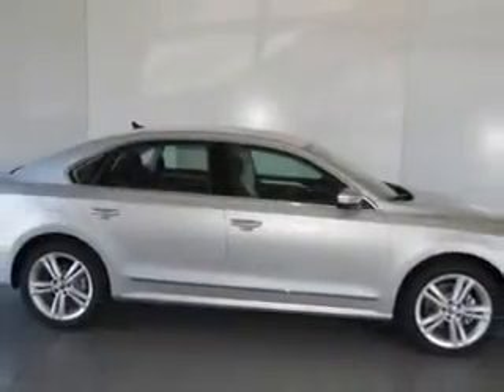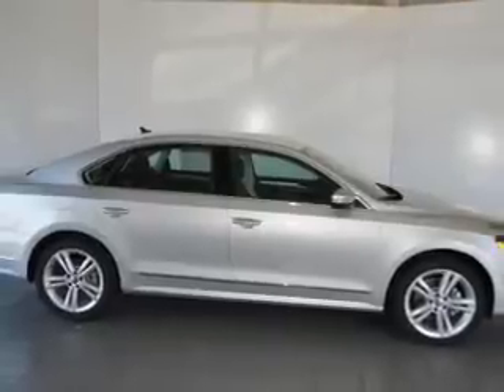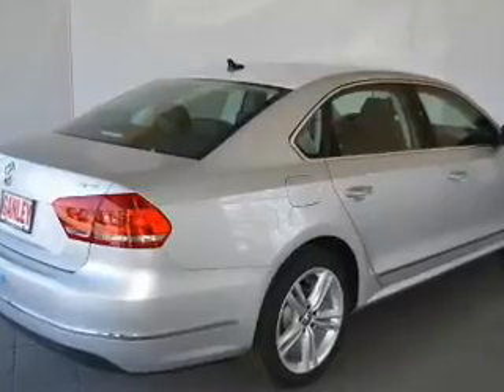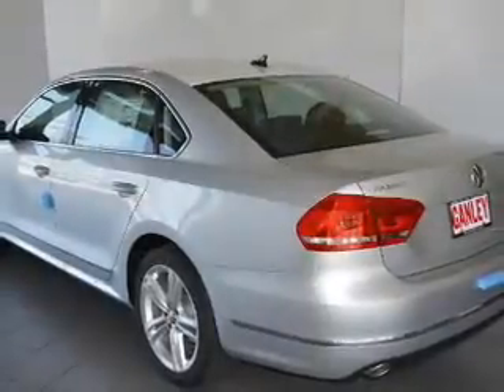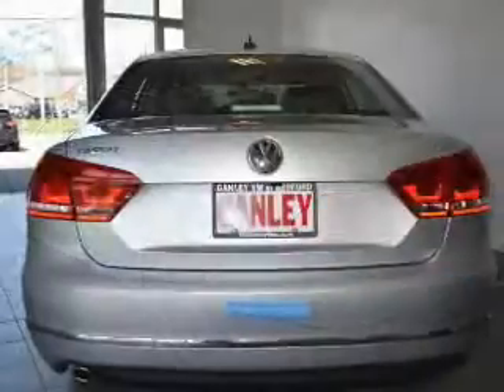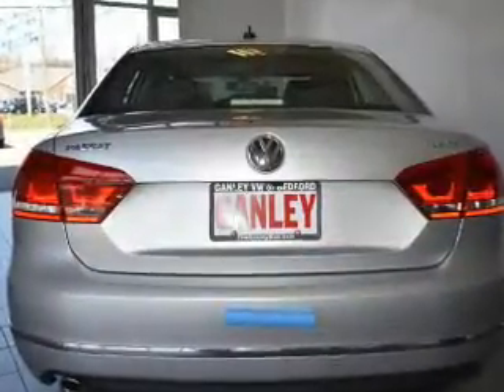GPS navigation will guide you to your destination. Stand out from the crowd with premium wheels. Savor your listening experience with the premium sound system. Anti-lock brakes help you bring your vehicle to a safe stop. Heated seats offer comfort in cold weather, and this car has separate passenger temperature controls.